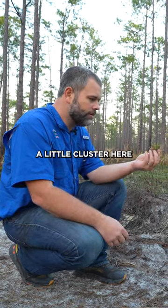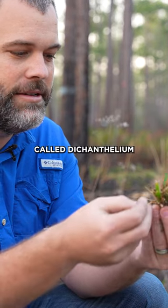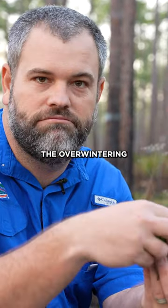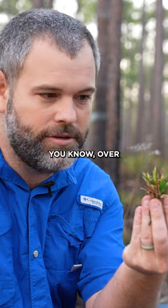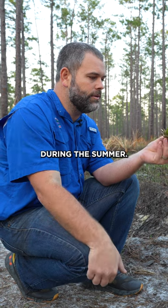I grabbed a little cluster here of some of that vegetation. This is in the genus called Dicanthelium, and it's a grass. This is the overwintering clump of grass — it overwinters like that, and it'll bolt, and you'll see this explosion of seeds during the summer.